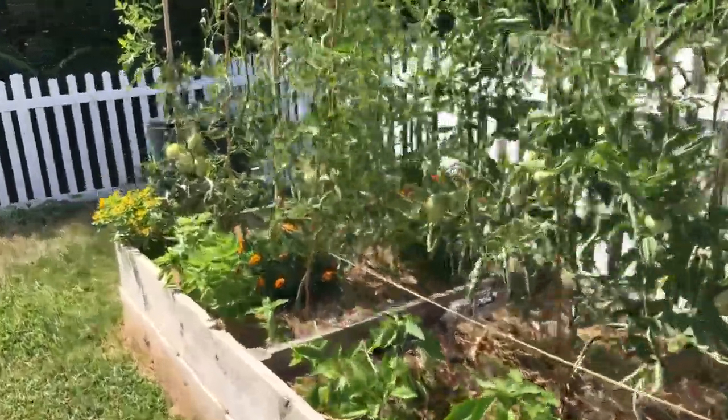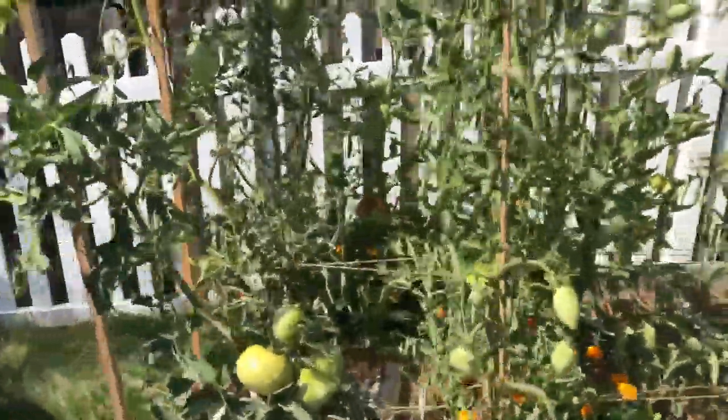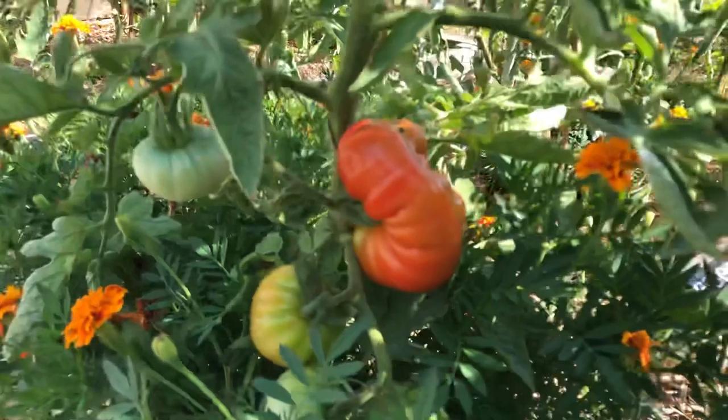I picked some tomatoes off of these vines — some red ones — so that's kind of exciting. This one is a fun one, it's almost ready — look at that!